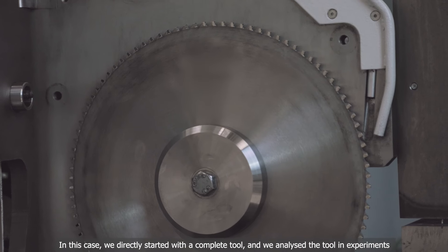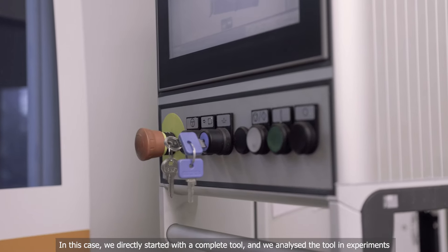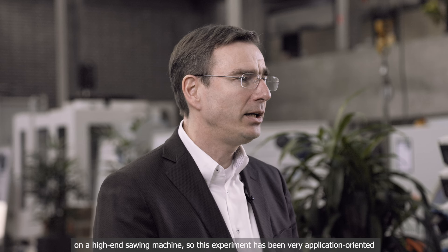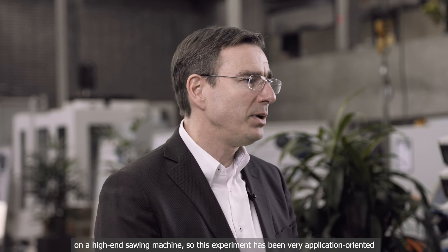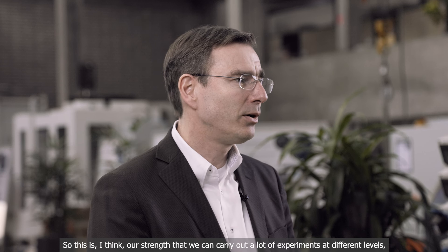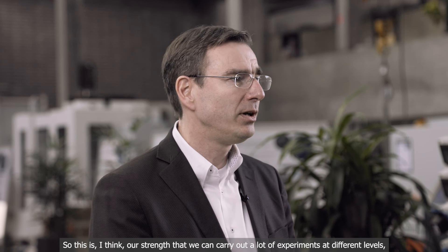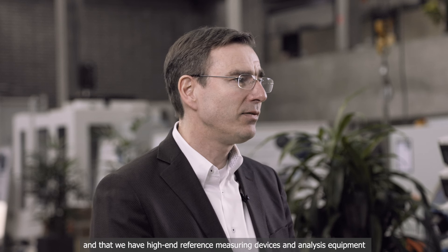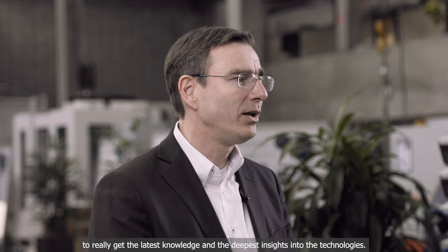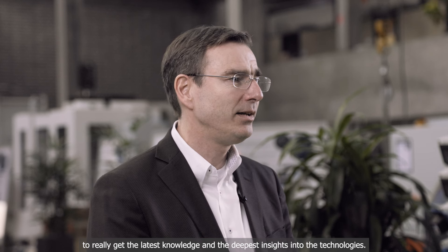In this case, we directly started with a complete tool and analyzed it in experiments on a high-end sawing machine. This experiment was very application-oriented and very close to industrial practice. I think our strength is that we can carry out a lot of experiments at different levels and that we have high-end reference measuring devices and analysis equipment to really get the latest knowledge and deepest insights into the technologies.